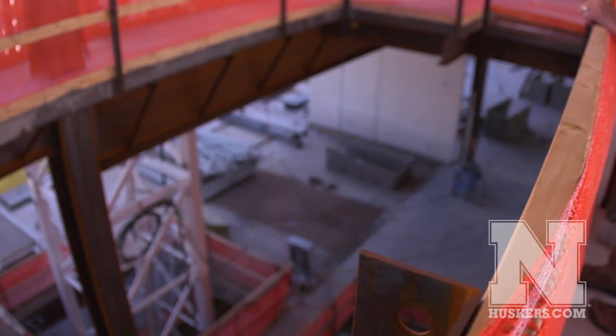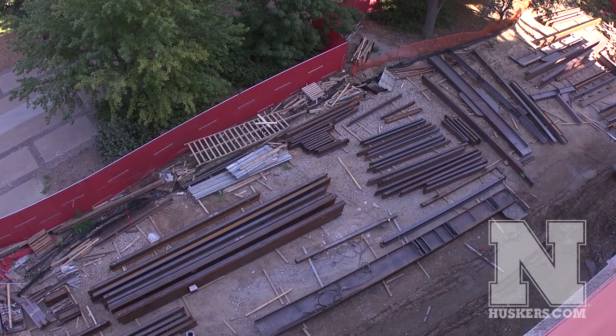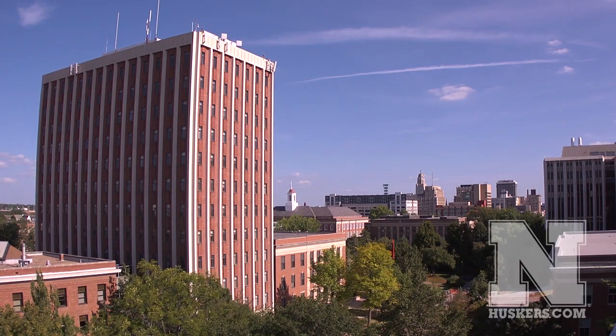As each level of this building has begun to come out of the ground, we continue to build around the crane structure, and as we finish and top out this building, we'll bring in another 500-ton crane to remove the two cranes that are currently encompassed in the facility.